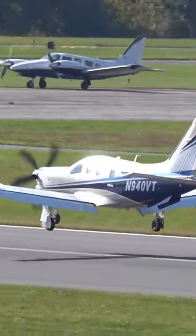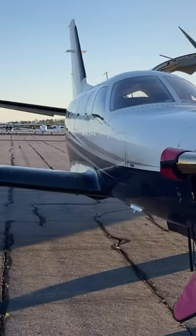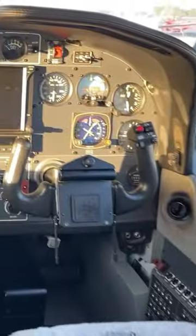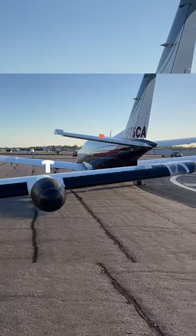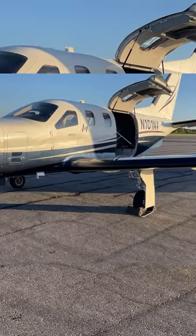The best part about a TBM 700 — wait for it — it's the price. For half the cost, you can take the wife, the kids, and go on a nice vacation, because this airplane will cost only 1.5 million, compared to its big brother or sister, which will run you 2.5 to 3 million dollars.